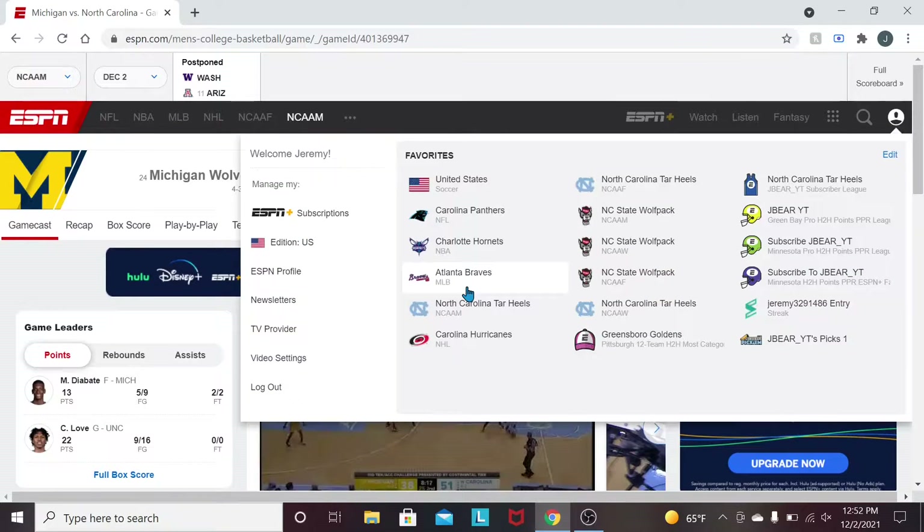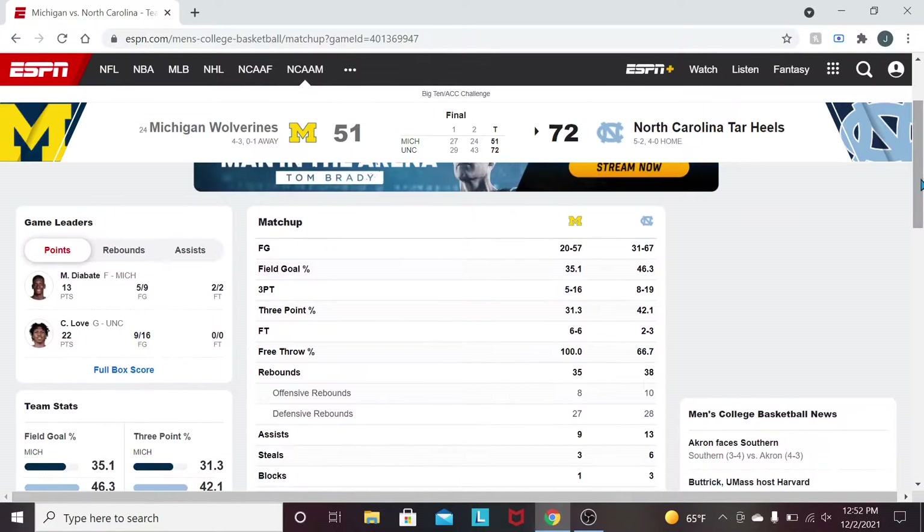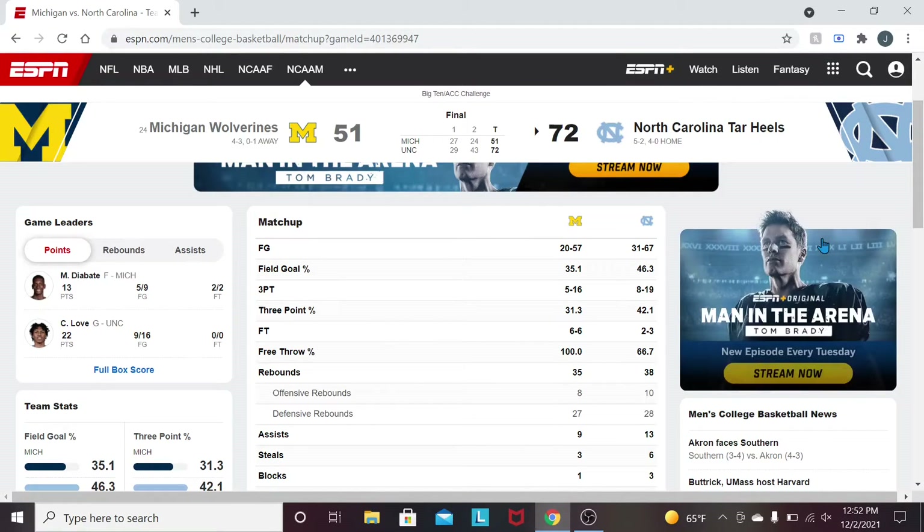Let's go over to team stats. 35.1% shooting for Michigan. Michigan did miss some open shots, but most of that is from the defense that Carolina played. The defense was so greatly improved — it's kind of amazing the leaps it took from one game to another. We saw massive improvements, and if the defense can stay like it was today, Carolina's going to be a team that no one is going to want to play down the stretch.